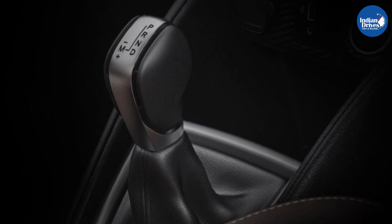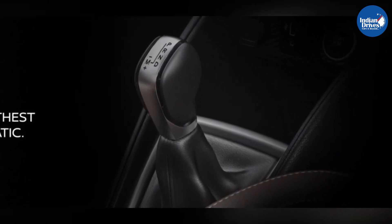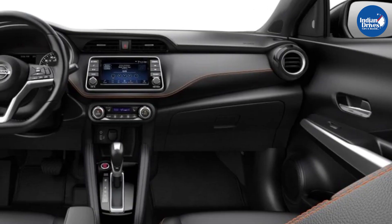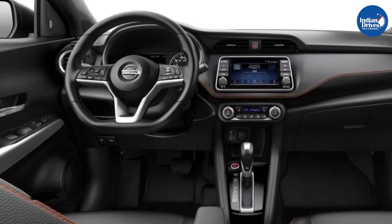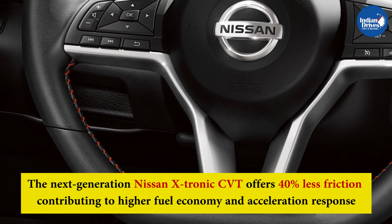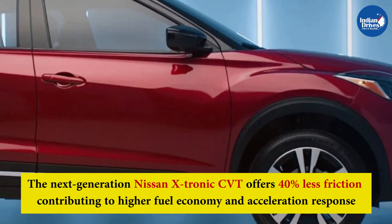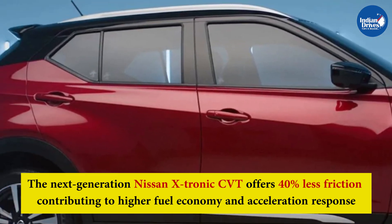Paired with the new Nissan Xtronic CVT, the Nissan Kicks also has the best-performing automatic transmission in its class. The Xtronic CVT offers an 8-step M-Mode which provides a manual transmission-like experience at choice. The next-generation Xtronic CVT offers 40% less friction, contributing to higher fuel economy and acceleration response.